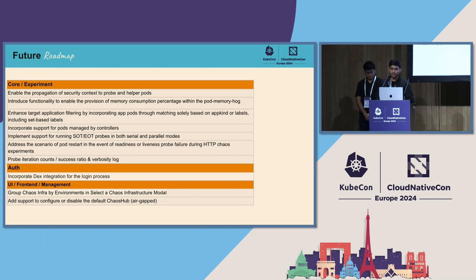For the future roadmap, on the Litmus core execution plane side: currently the security context can be passed for experiments via the UI, but it was not being propagated to the probe pod and helper pod. As part of the roadmap, it will be propagated to both. Also, for the pod memory hog experiment — which spikes pod memory — currently the value is taken in bytes. We will add support for percentage as well, so you can specify what percentage of the total requested or allocated memory to consume.